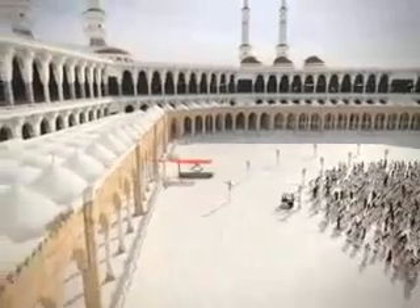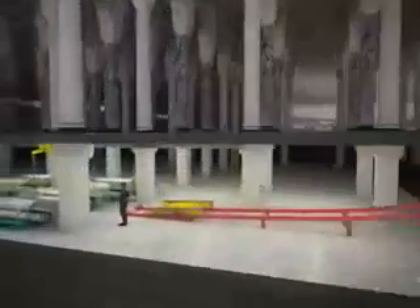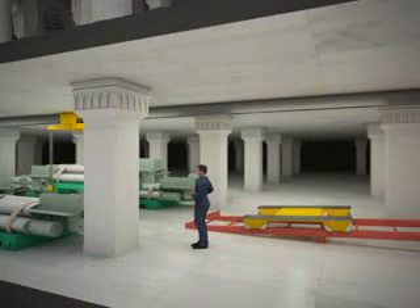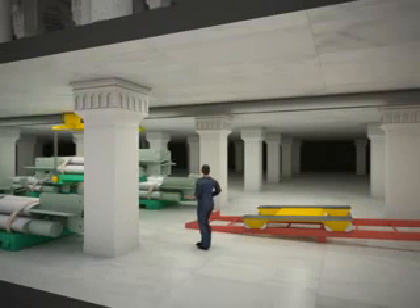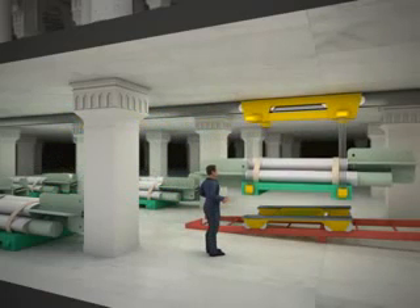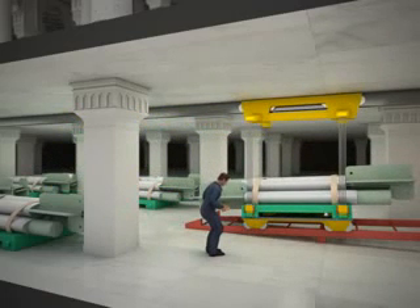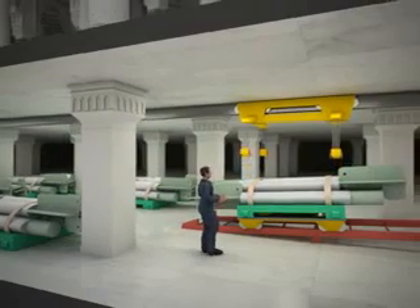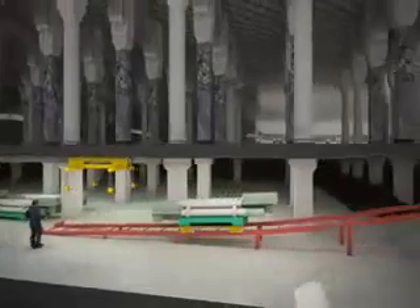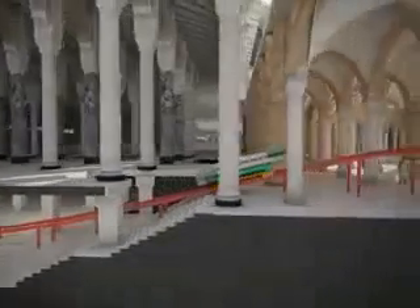A dedicated area in the basement south of the Mataf is used for storage of the lightweight columns, beams and floor panels. Using automatic winches, the pallets with columns are lifted onto an electric operated cart moving on a track. The track is set up during assembly and disassembly only. It reaches from the basement to the Mataf at a height that does not constrain the worshippers' movements.